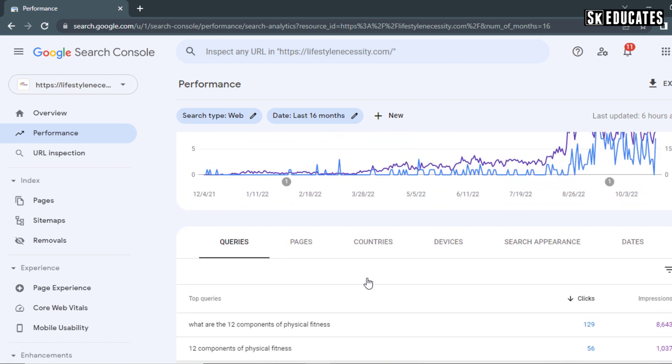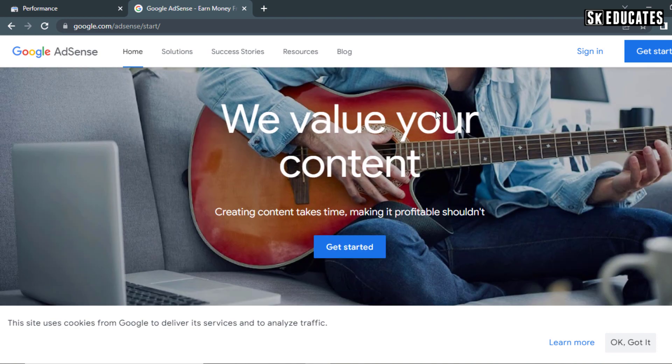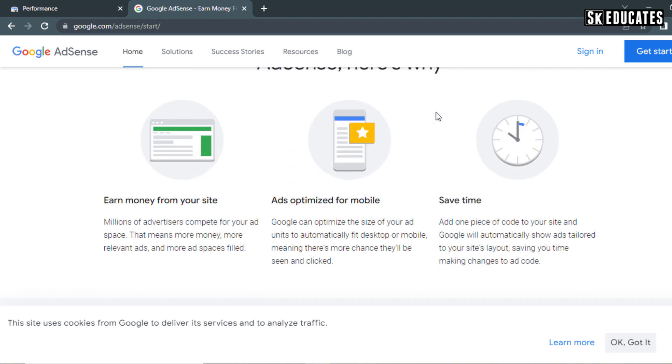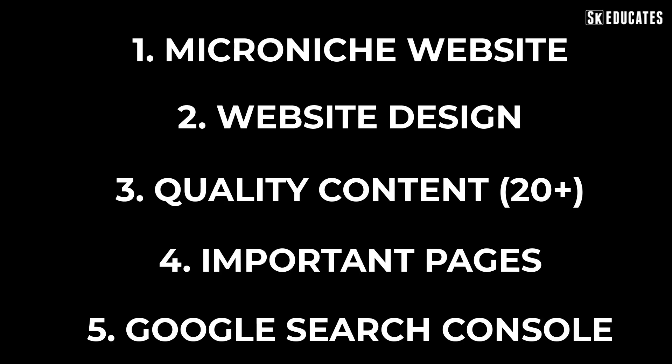After completing all these five steps, you can submit your site to Google Adsense. I would suggest applying after 15 days of creating and indexing your site. You may get quick approval if your niche is unique and enough quality content is written. These are all the five important steps you need to follow to get quick approval on Google Adsense.